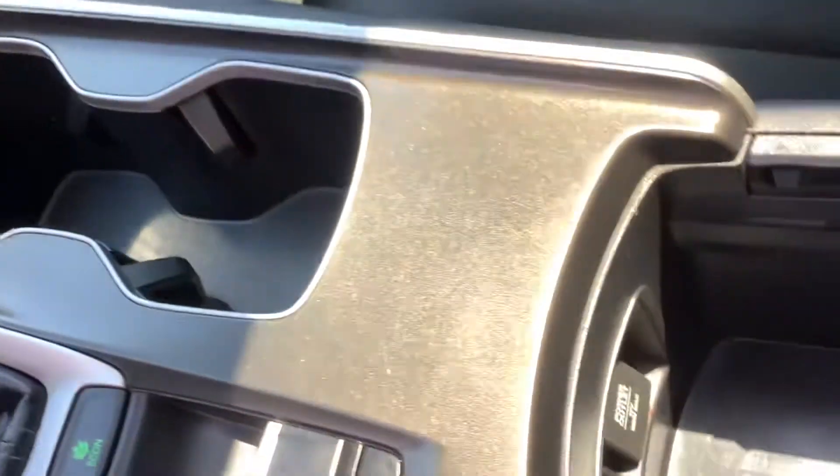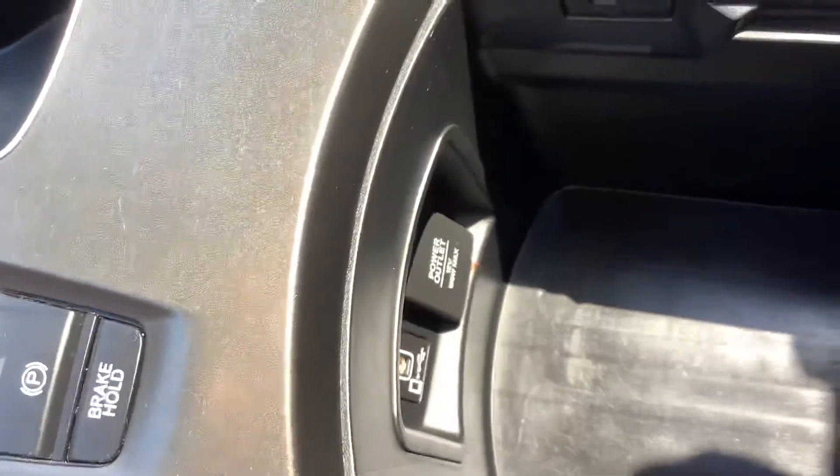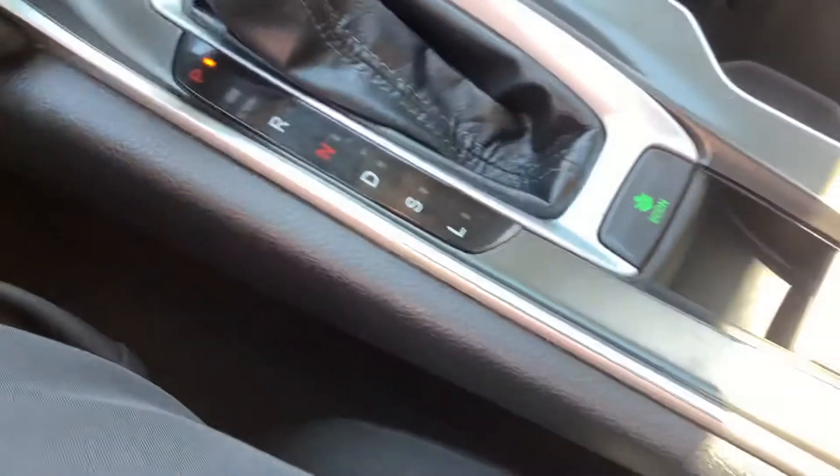Looking at the glove box, it's got the owner's manual in there. Inside the center console you have another power outlet, a USB connection, plenty of storage, and a nice leather-wrapped armrest.